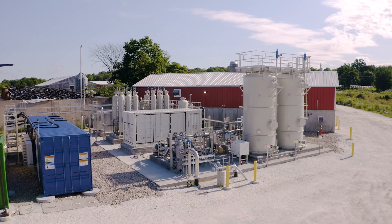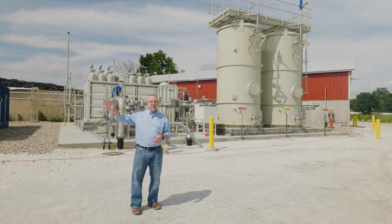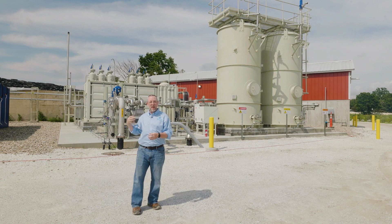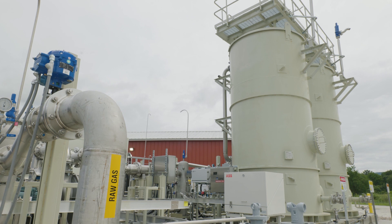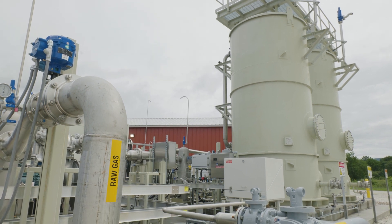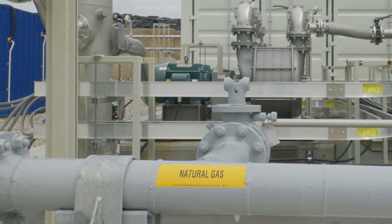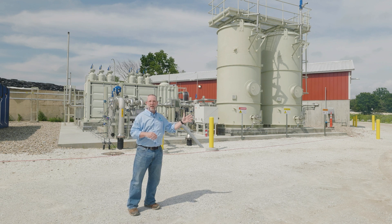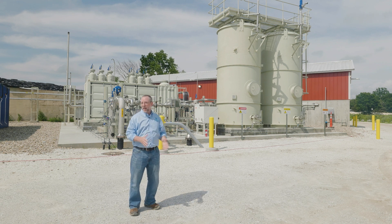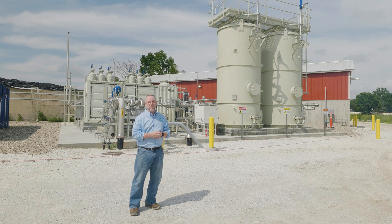Here we are on the final stop of our tour — the gas upgrader. The biogas from the digester gets fed into the gas upgrader where we remove contaminants and upgrade the gas to pipeline quality — about 99% or better pure methane. That gas then gets pumped through the Vermont gas pipeline to customers down the line, including Middlebury College. Some renewable natural gas is also available to other Vermont gas customers.